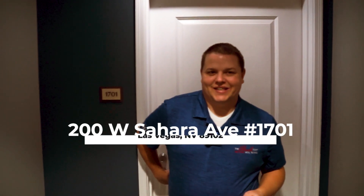I'm Dan Mortimer with the Brooks team at eXp Realty. We're here at the beautiful Allure condos in Las Vegas. Come check out our newest listing.